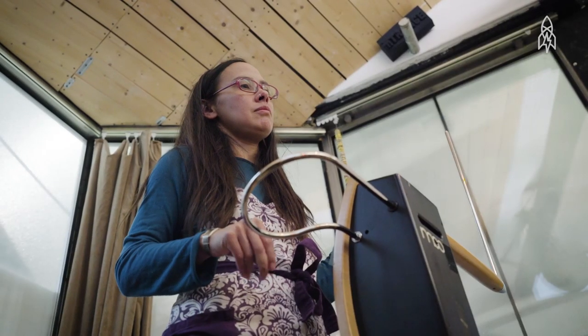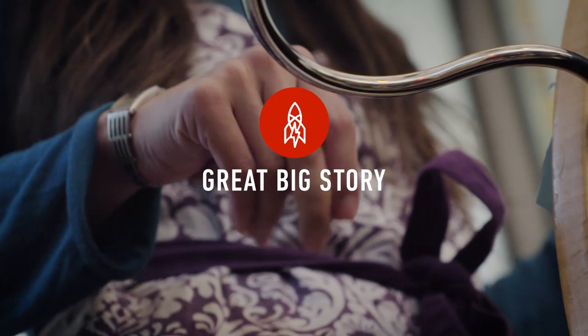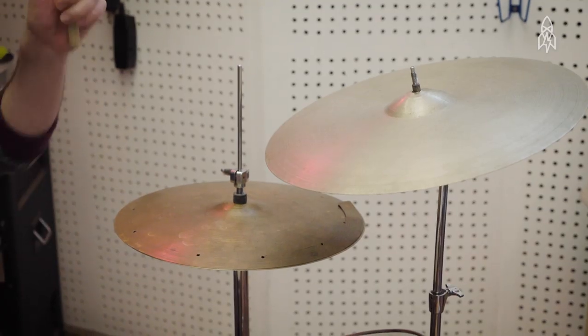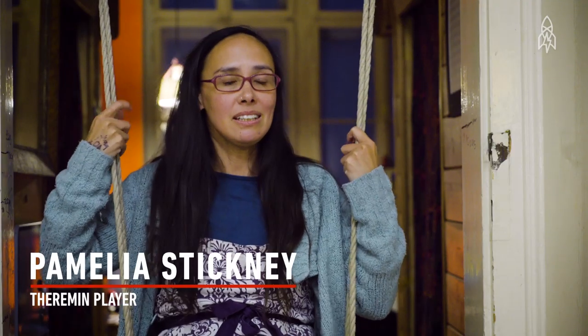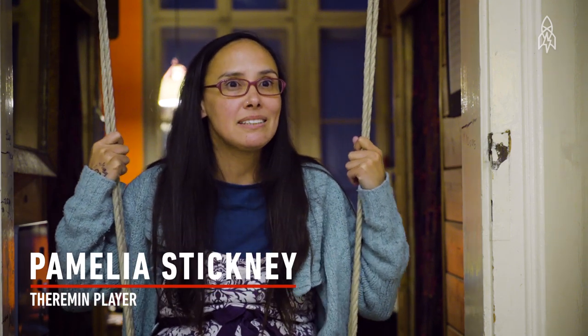I'm sure if someone were to look inside my window while I'm playing, they probably would have no idea what's going on. To watch a theremin being played looks really strange. My name is Pamelia Stickley, and one of the instruments I love to play is the theremin.